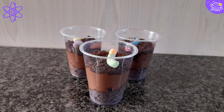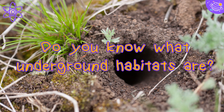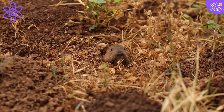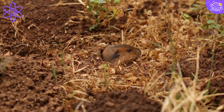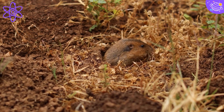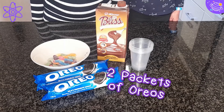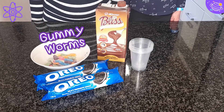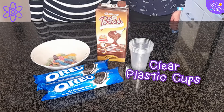Today we will be making underground habitat cups. When animals live and have their homes under the ground, this is called an underground habitat. Animals such as moles and ground squirrels live underground. You will need two packets of Oreos, some gummy worms, some chocolate pudding, and clear plastic cups.